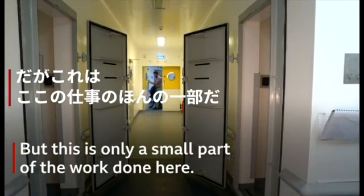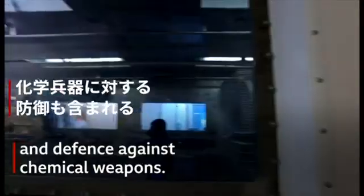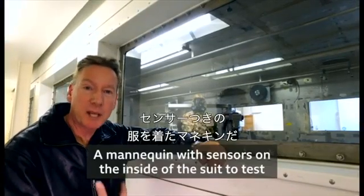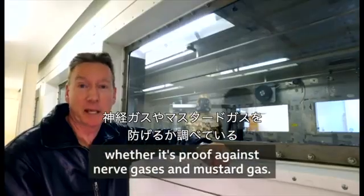How long does it take to find your way round here? This is Porton Man — a mannequin with sensors on the inside of the suit to test whether it's proof against nerve gases and mustard gas.